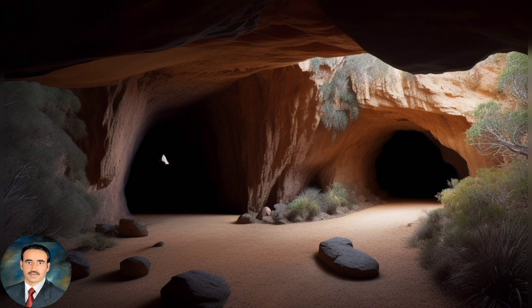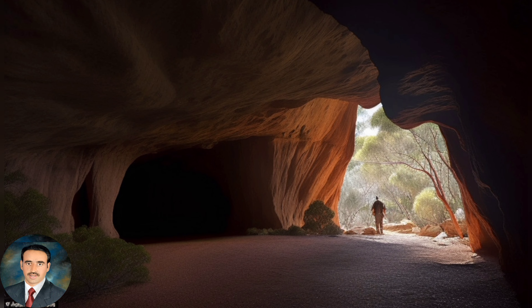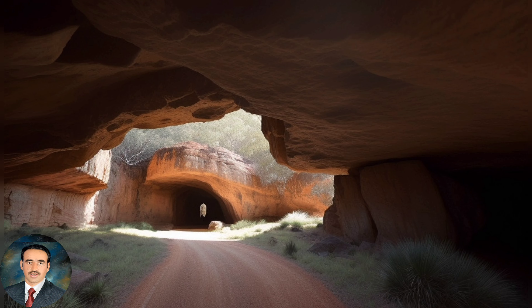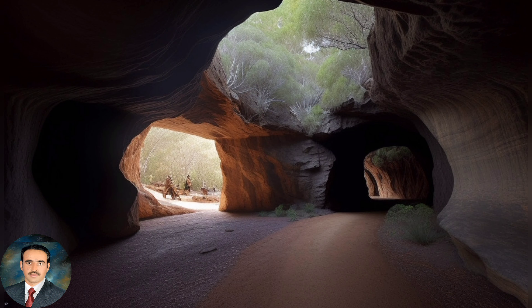The cave offers panoramic views of the surrounding countryside. Ben Hall's cave is located at an elevation of approximately 1,000 meters above sea level. The cave is part of the traditional lands of the Wiradjuri people, who have lived in the area for thousands of years. The cave is a popular spot for bushwalking and picnicking.